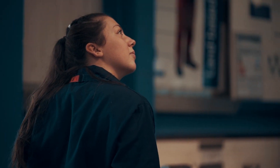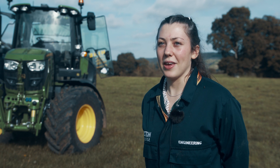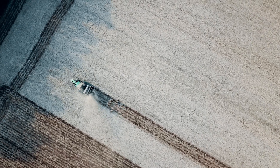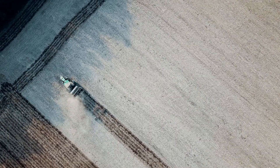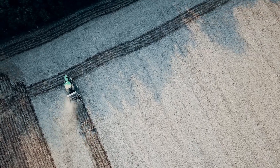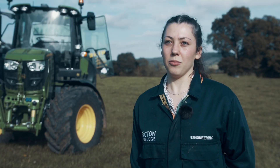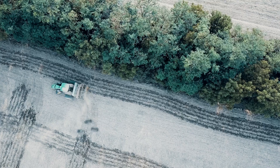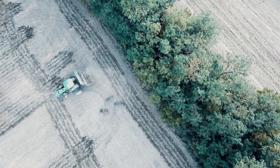An example of me contributing to net zero is working with GPS. When working with GPS you're trying to make your work as efficient as possible, so when you track a field — whether you're planting or ploughing — you can go over the field as little as possible. Also, using AdBlue in the newer tractors: that gets pumped into the engine and into the exhaust fumes, and it gets filtered out by the GPF so that the exhaust fumes are less harmful to the environment.